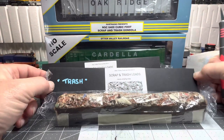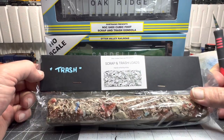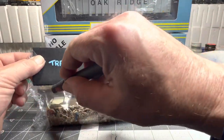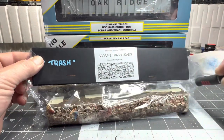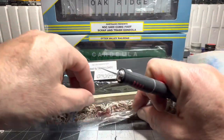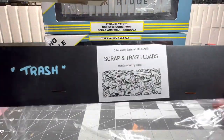Okay, I got them untaped from the cardboard holding them together. They come with this — this is the trash load. Let me just open her up. It actually makes a lot of noise. So there you go.